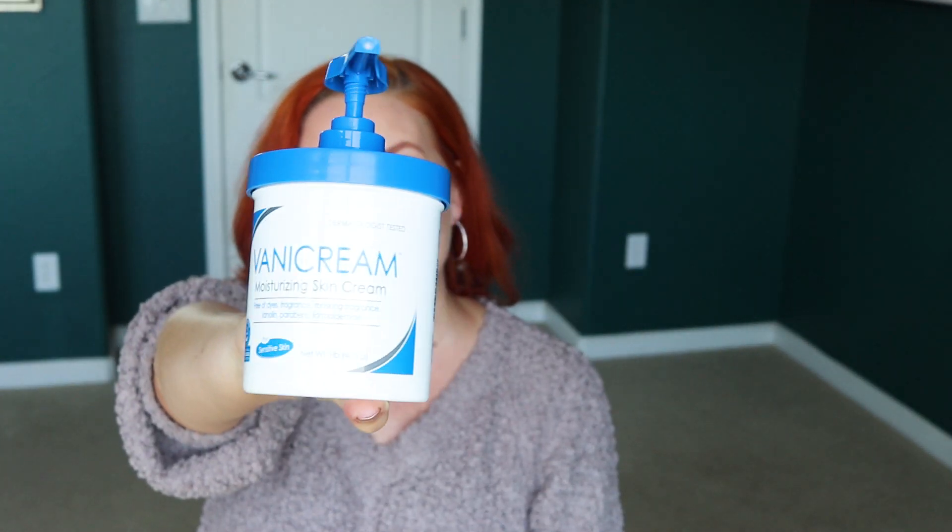This is another constant repurchase — Vanicream. I heard about it from a dermatologist on YouTube who recommended it. It's fragrance free and a really thick lotion, great if you have very dry skin — especially in summer when your skin feels sucked dry. If you're sensitive to fragrance, this is perfect for you. I picked mine up at Target — 16 ounces for $15. They also have a lighter formula if this one is too thick.